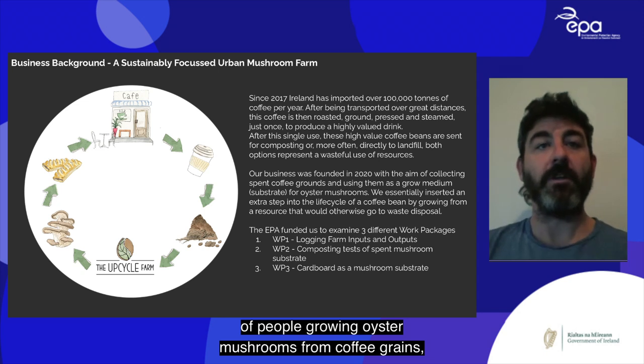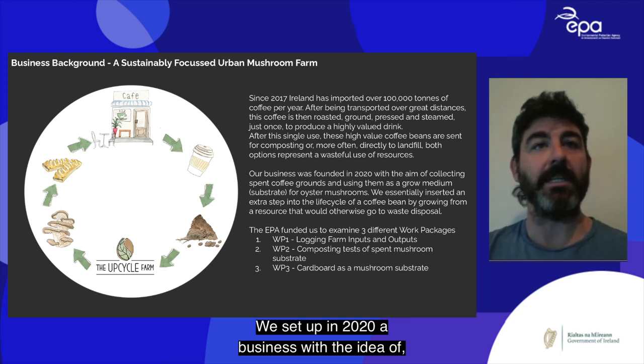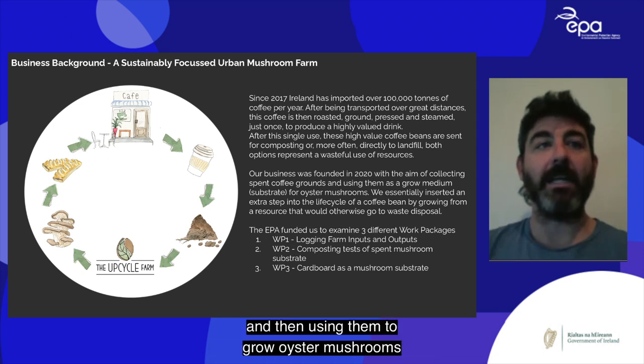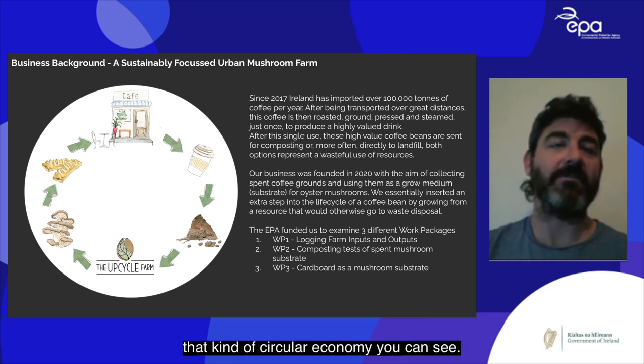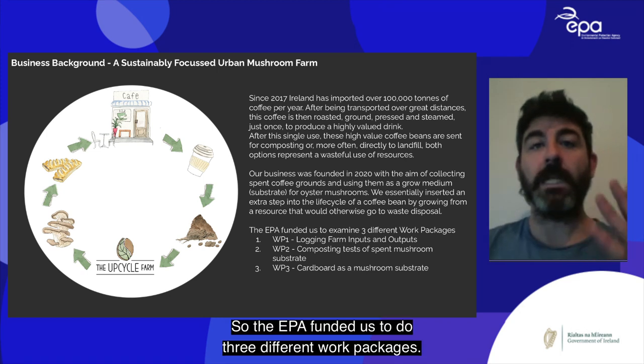Paddy had done some research and found other examples of people growing oyster mushrooms from spent coffee grounds, so that's what we did. We set up a business in 2020 with the idea of collecting coffee grounds from cafes and using them to grow oyster mushrooms that we'd hopefully serve back into the cafe, creating a circular economy.